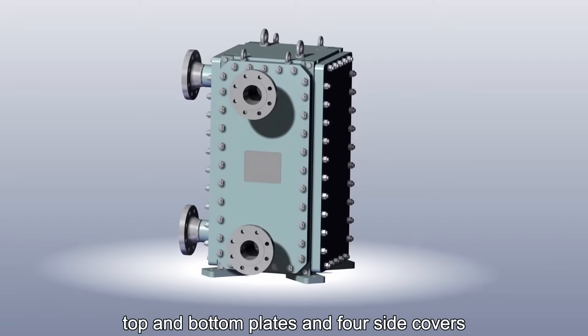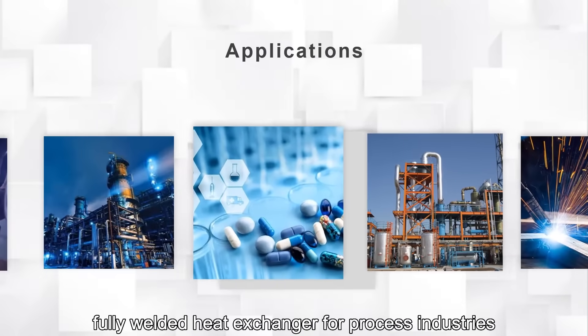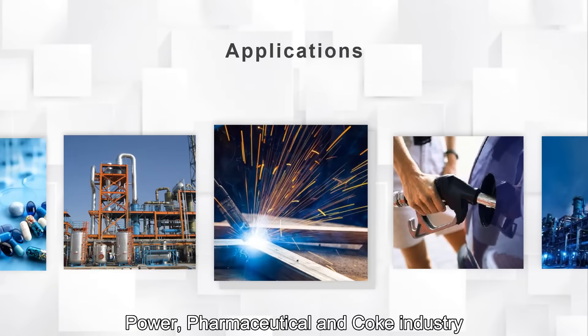As a high-performance, fully welded heat exchanger for process industries, the HT Block welded heat exchanger is widely used in oil refinery, chemical, metallurgy, power, pharmaceutical, and coke industries.